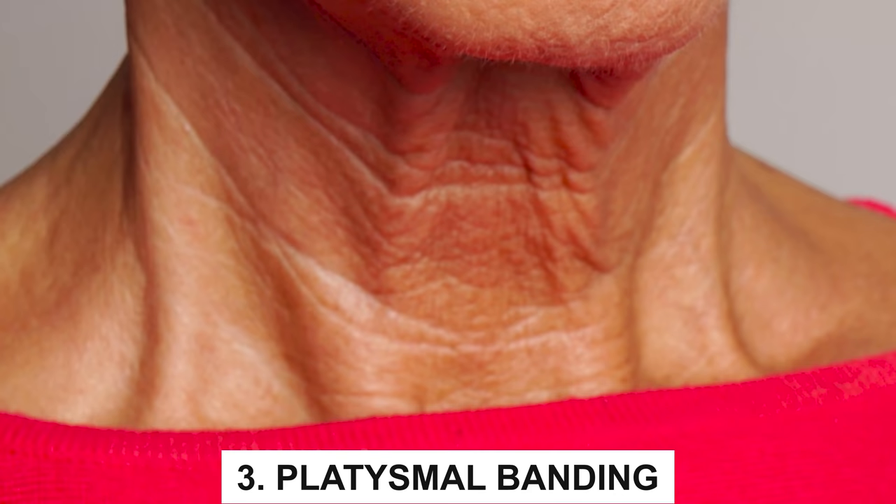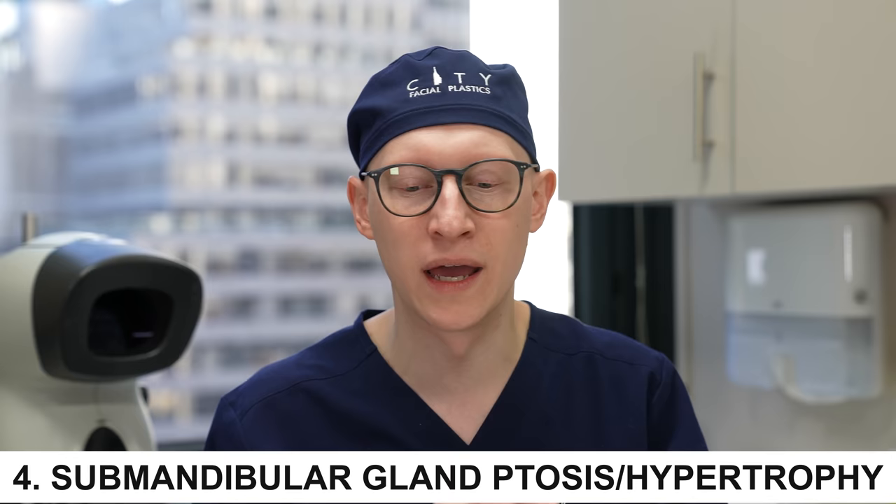Then there's platysmal banding — those vertical lines you see from the actual edge or ridges of the platysma muscle, and that's important to identify. Then you have submandibular gland hypertrophy and ptosis, which sits further laterally and gives the impression of a heaviness and almost a scoop-type fullness.